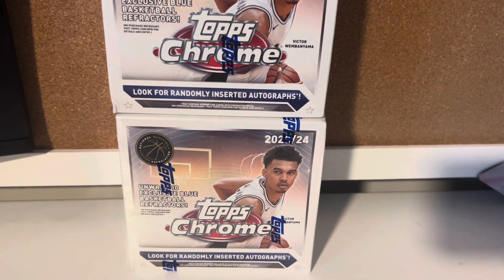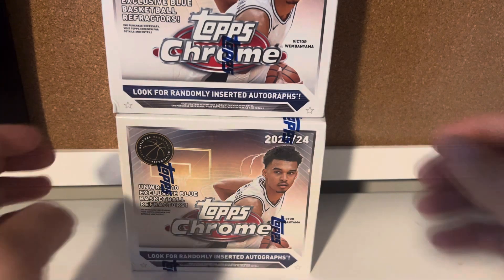Hey everyone, welcome back to another Miami Breaker 305, bringing you the Topps Chrome 23-24 NBA product.